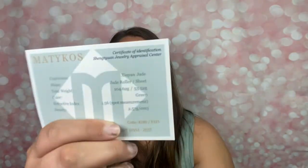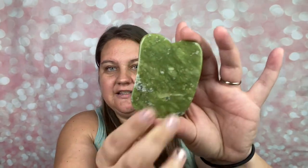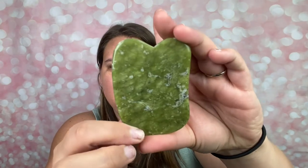There's also a card for a product survey, and a jewelry appraisal center certificate of identification — basically appraising that this is made of actual jade stone. It's bigger than I thought. The gua sha stone has decent weight to it. That is beautiful. I like that a lot.